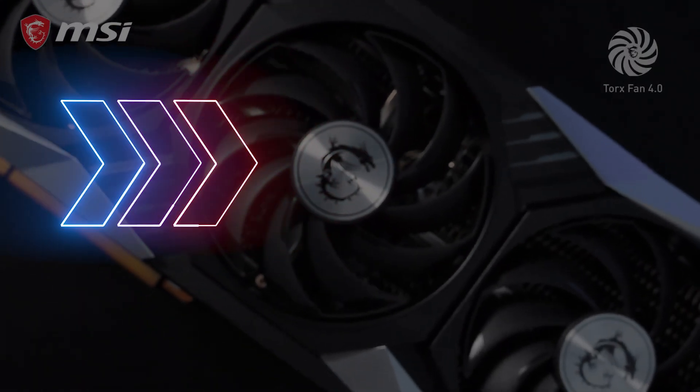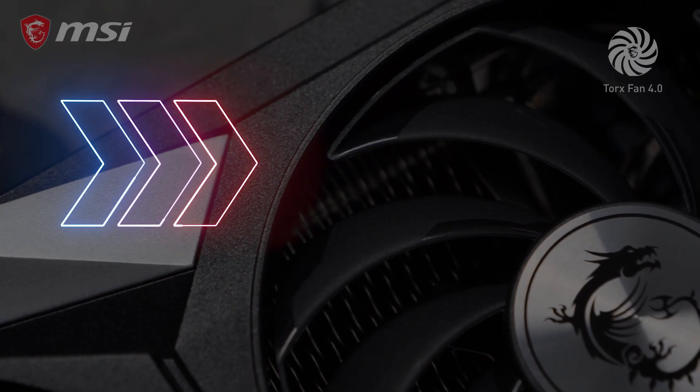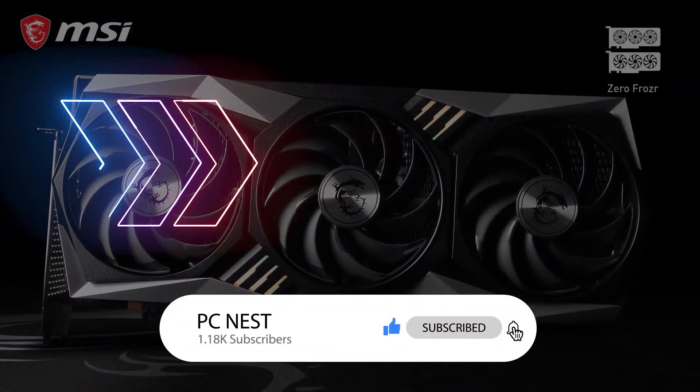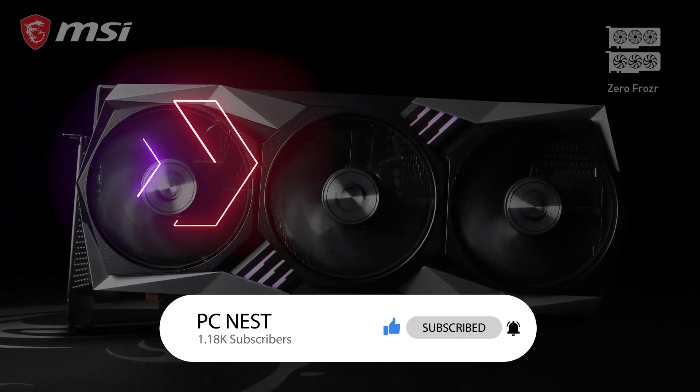Let me know what you think about the Intel Raptor Lake refresh benchmarks and if you think Intel can make a good comeback with it. Hit the like button if you found the video informative, subscribe for more videos like this, and make sure to turn on notifications so you never miss any future videos.